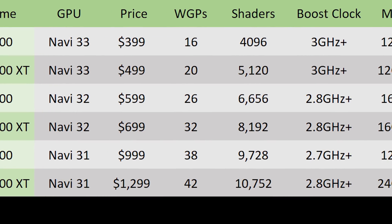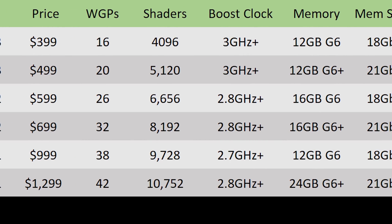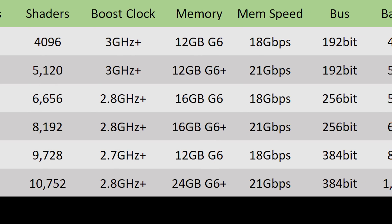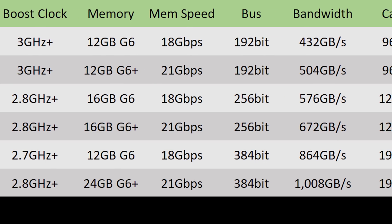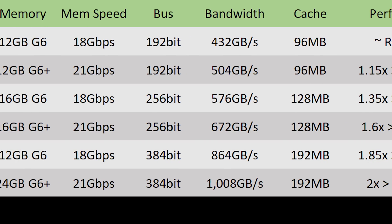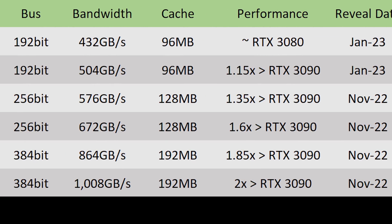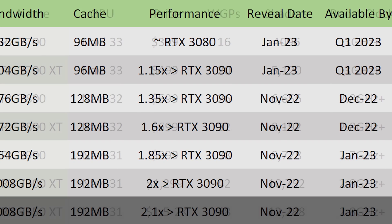Moving on to the RX 7900 XT — also Navi 31, but a little bit bigger. It should come in at around $1,300 US, with 42 work group processors for 10,752 shaders, a boost clock of 2.8 GHz plus, 24 GB of G6+ memory running at 21 GB/s on a 384-bit bus for 1,008 GB/s of memory bandwidth, plus 192 MB of cache. I'm expecting this one to come in close to two times the performance of the RTX 3090, with a reveal around November 2022 and availability in January 2023.